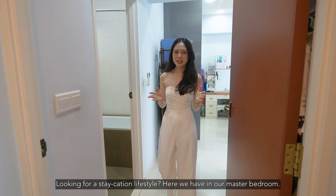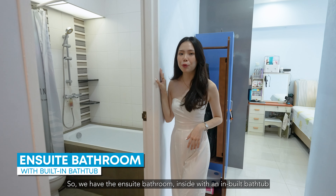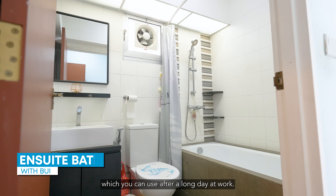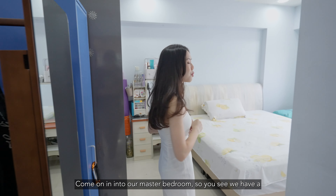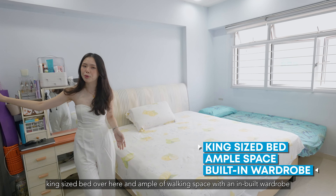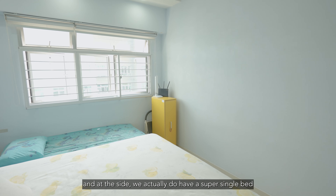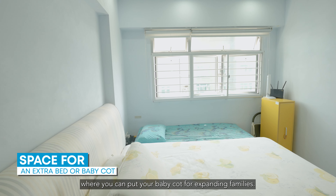Looking for a staycation lifestyle? Here in our master bedroom, we have an ensuite bathroom with an inbuilt bath towel rail, which you can use after a long day at work. Come on in — you can see we have a king size bed, ample working space with an inbuilt wardrobe. And at the side, we also have a super single bed where you can place a baby cot for your expanding family.